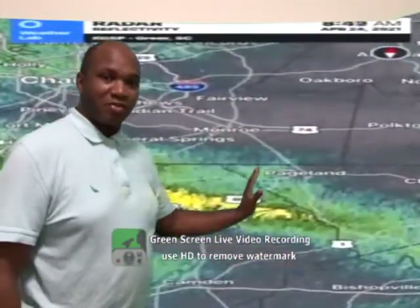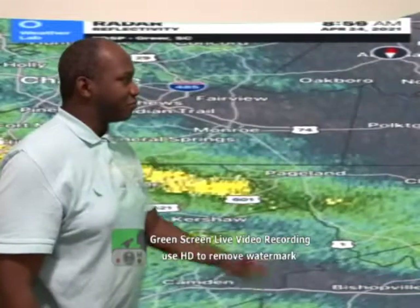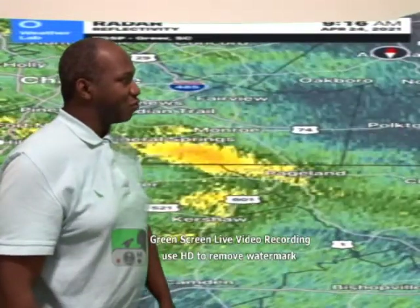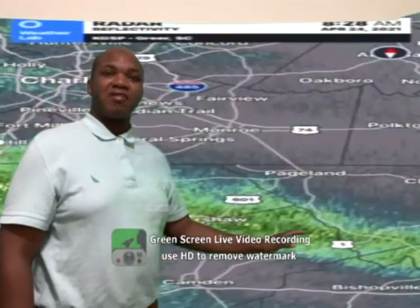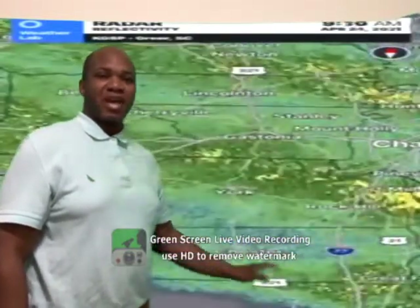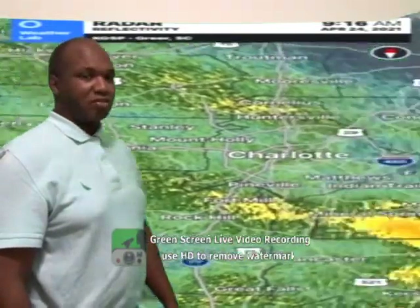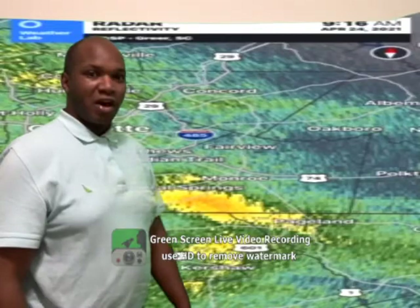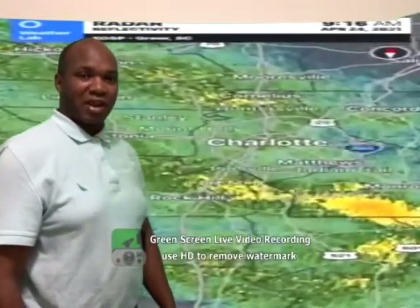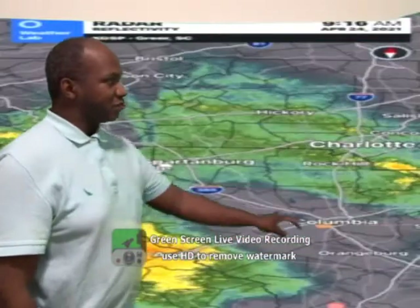Overall, you can see all this moisture is pretty much pushing its way up into the North, moving in a northeastern direction. This is where we've been seeing a lot of the heavy showers down to our South. This is also moving into parts of South Carolina, as I mentioned earlier. We do have some heavier rain coming up in that direction.